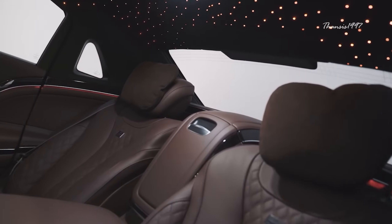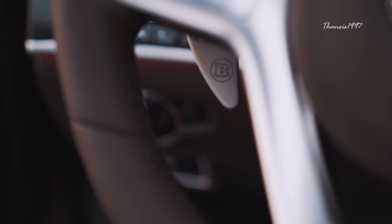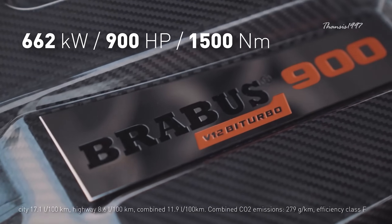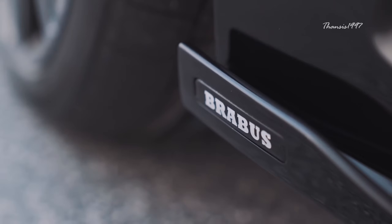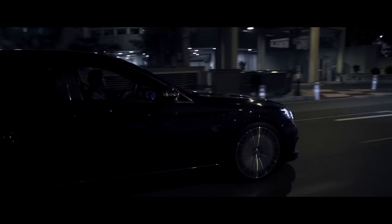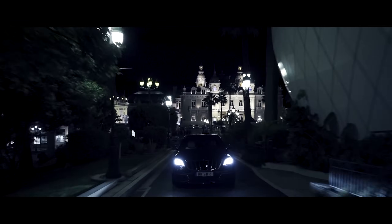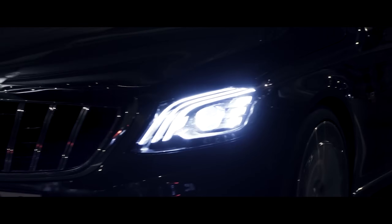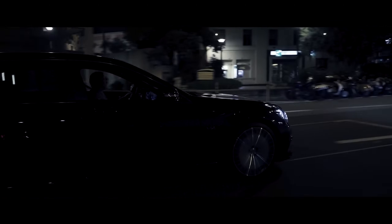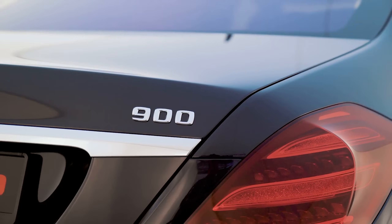Leather is found all around on the seats, dashboard, center console, and even the door panel compartments. There's an LED ambient light and rear seat entertainment system, so the S650 still feels like a Maybach, except for the numerous illuminated Brabus logos on the exterior and the bigger monster under the hood. A standard S650 will take you from 0 to 60 miles per hour in just 4.7 seconds, while the Brabus Rocket 900 with its 6.3-liter V12 engine gets you there in an eye-watering 3.7 seconds.